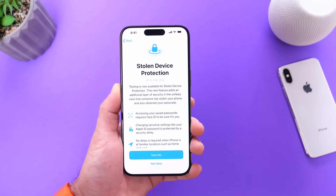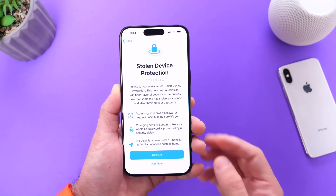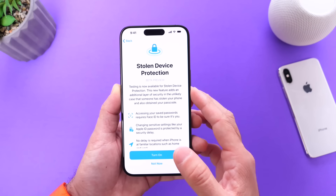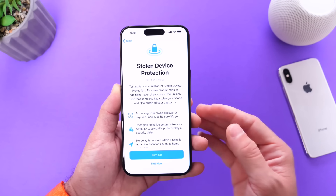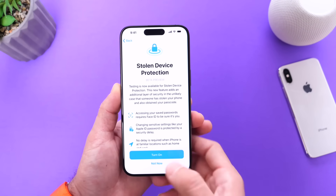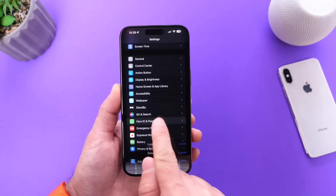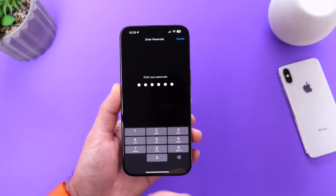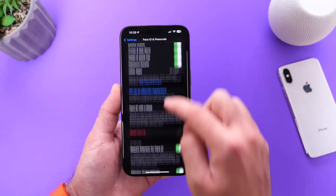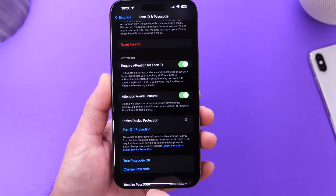The first feature I want to talk about is Stolen Device Protection. In case you didn't know, Stolen Device Protection is a feature that will protect you in the rare circumstances where someone steals your phone and also happens to know your passcode. If you go into Settings, then into Face ID and Passcode, you can enter your passcode right after updating to iOS 17.3 and enable this feature right there.